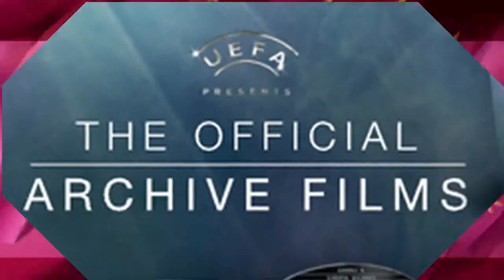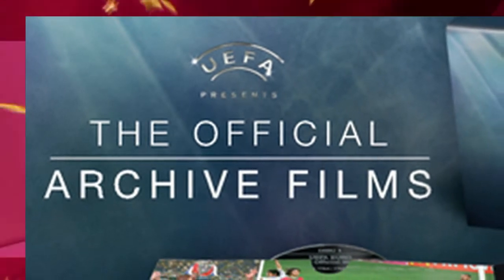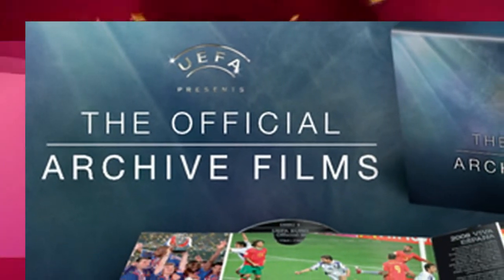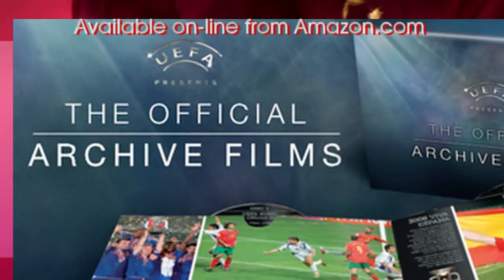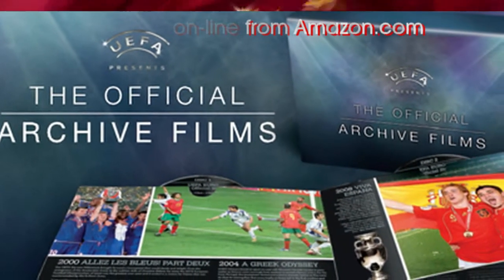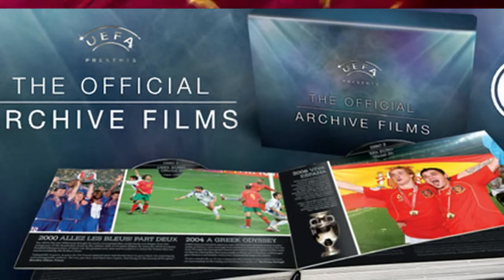If your guy's a football fan, we've got a 21 DVD luxury book limited edition gift set of the official archive films for UEFA. Your other half will love this one. It's a lovingly produced collection that tells a complete story of European football — 21 action-packed DVDs presented in a luxury 56-page book, providing a pictorial retrospective of 50 years of the beautiful game at its finest.